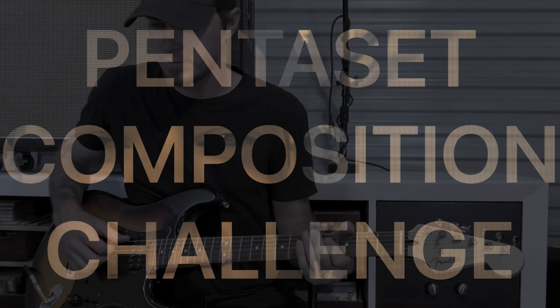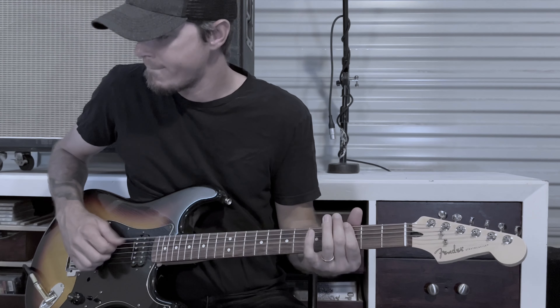Every set of five notes, every other day — pen to set composition challenge.